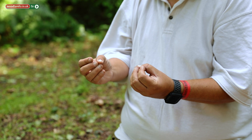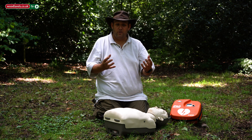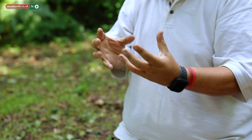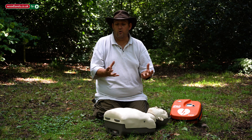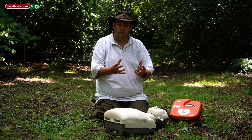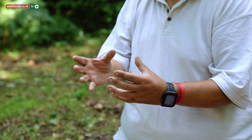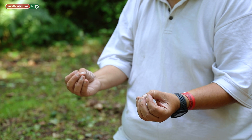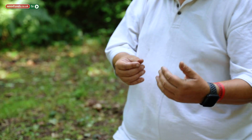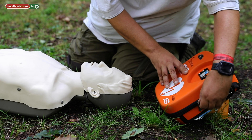People often think of defibrillators as the machines in hospitals with big electric paddles, but long gone are the days of those machines. Now even in hospitals we use defibrillators that are really easy to use, and absolutely anyone can use a defibrillator. So what I'd like to do now is demonstrate how to use an automated external defibrillator. The first thing you should do when someone arrives with a defibrillator is open the case and turn the machine on.